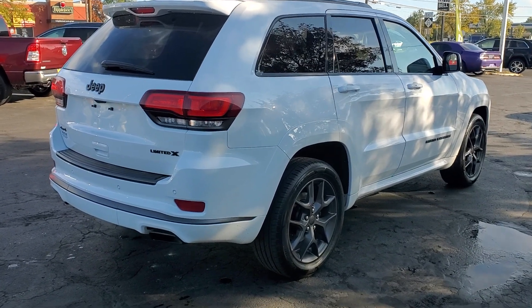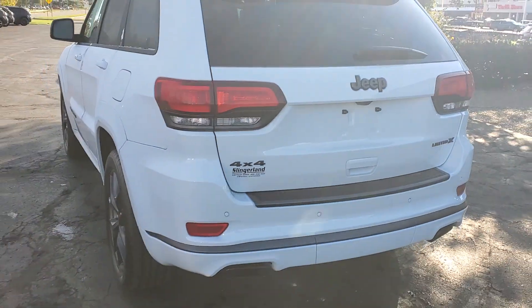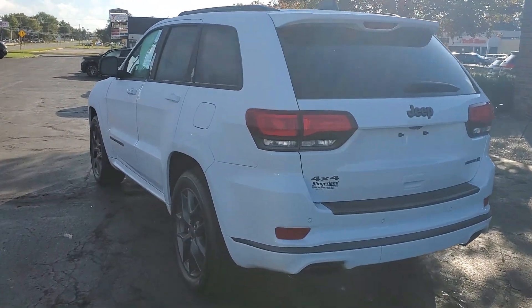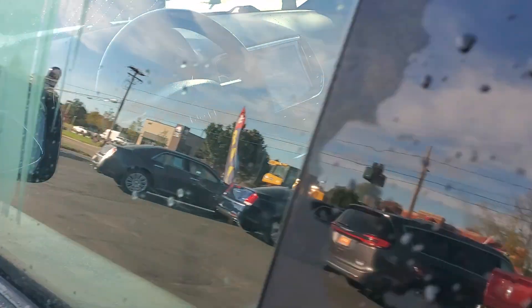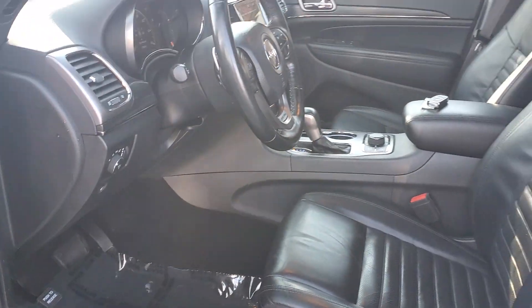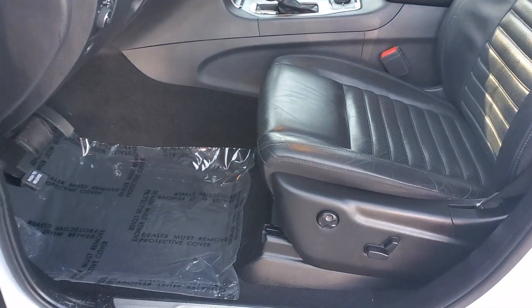These are just some of the great options this vehicle comes with: heated steering wheel, Apple CarPlay and/or Android Auto, navigation system, moonroof, keyless entry, remote engine start, power passenger seat, four-wheel drive, and fog lamps. Take control of the journey in comfort and style — get into the Grand Cherokee.